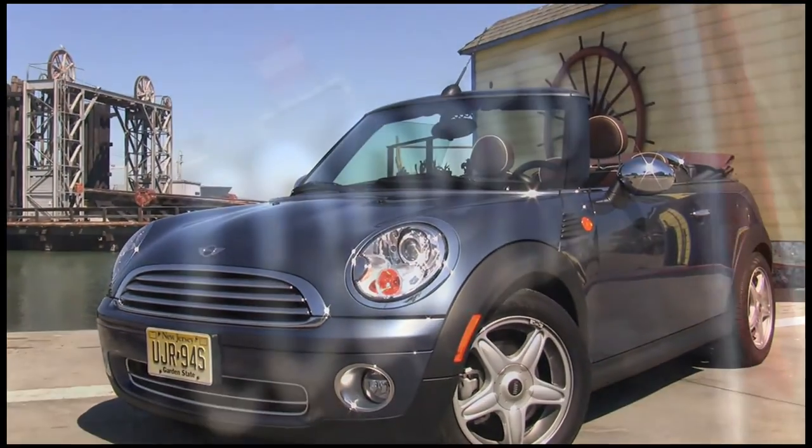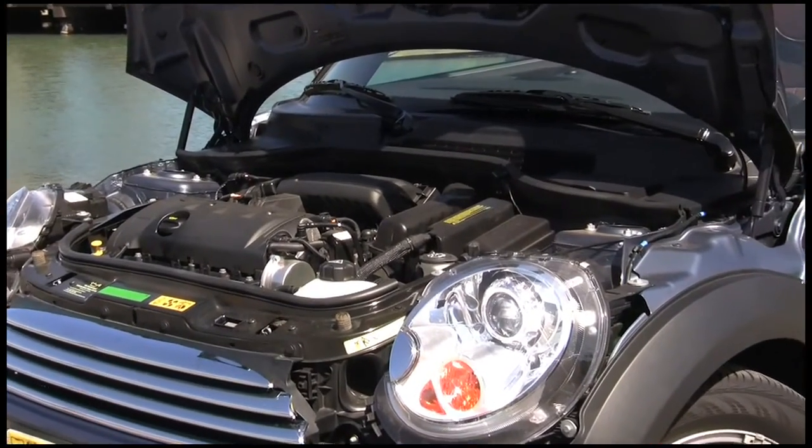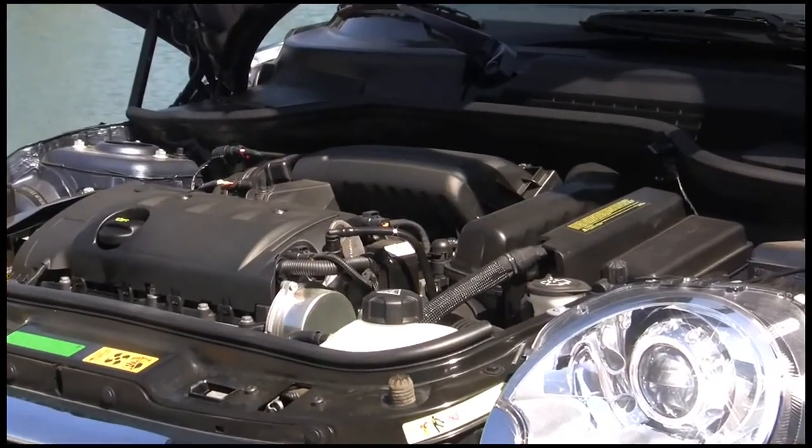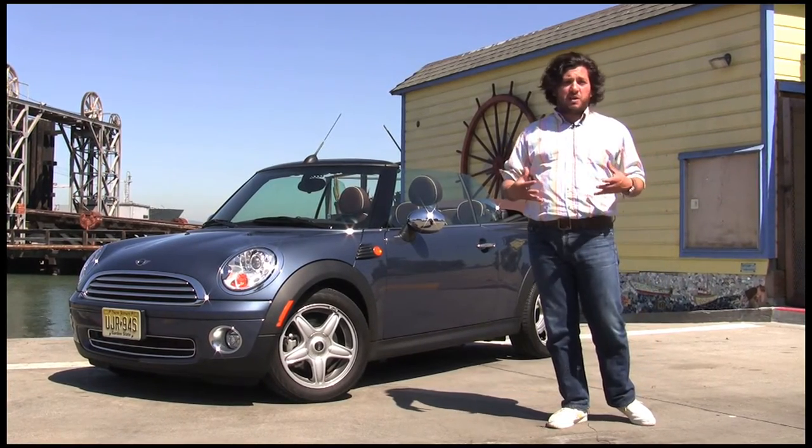Starts about $23,900 for the base model. This is the Cooper — 1.6 liter, four-cylinder engine, about 118 horsepower, 25 miles to the gallon in the city, and about 34 on the highway. Really good gas mileage.